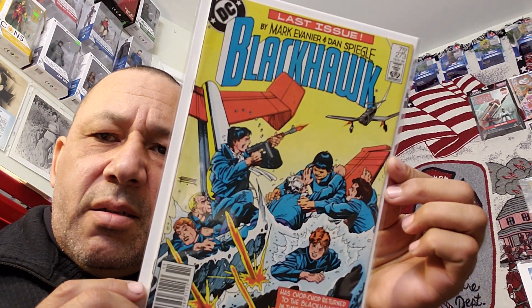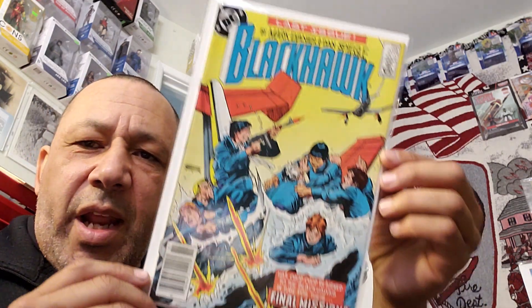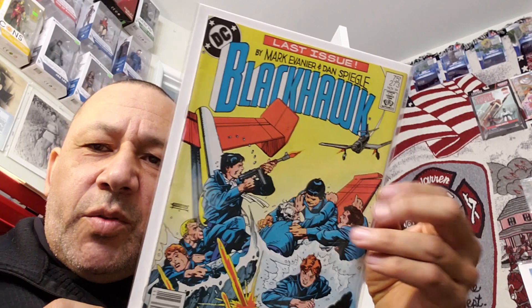Now I've got my books from Half Price Books, and I got some signed stuff too. I was surprised when I saw them — there's a lot of signed stuff. But I don't pick up everything. This was Blackhawk number 273 — it says the last issue. Marky Vanier. I like him because some of his stuff he did with Jack Kirby. That was cool.